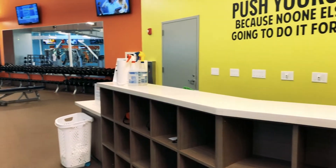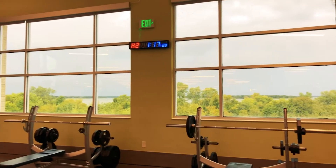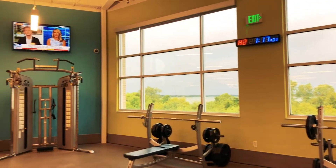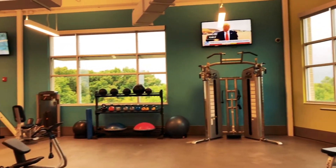You're free to use any of this equipment with your membership. You'll find towels and disinfectants scattered around the fitness floor as well. Personal training is also available as an added cost.